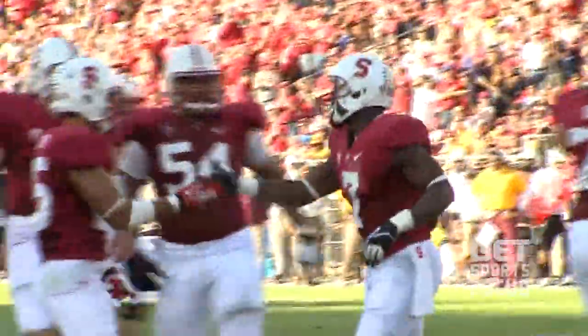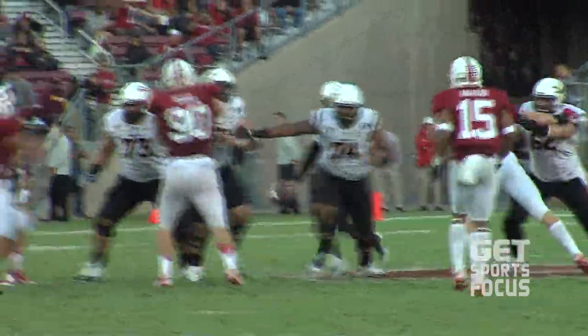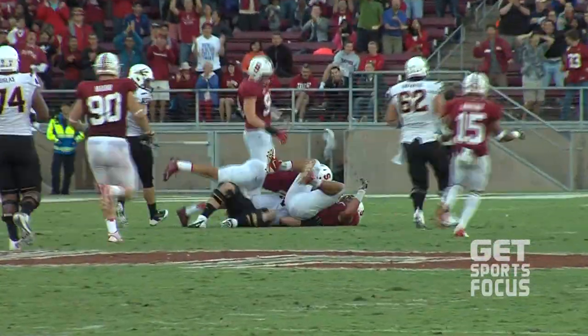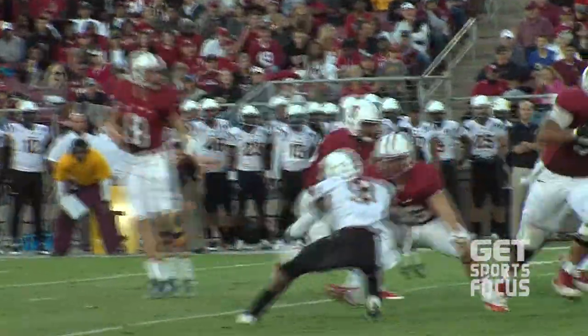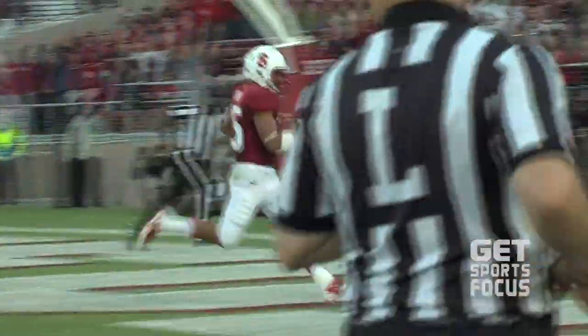Third quarter. Taylor Kelly's going to punt. Ben Gartner gets a hand on it, and Ben Gartner's going to fall on it — huge play. That's the second blocked punt for Stanford in this game, and that would lead to the great Gaffney with the 16-yard touchdown run. He would finish with 95 yards on the day. There's your final score — Stanford is 3-0.